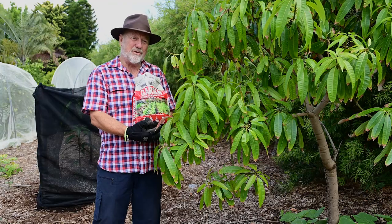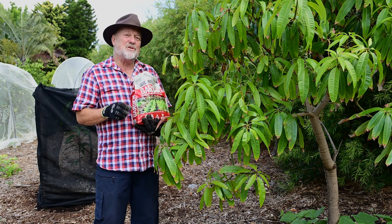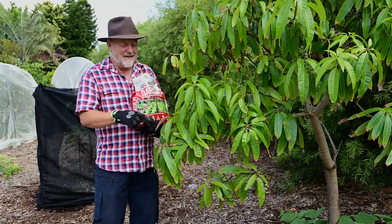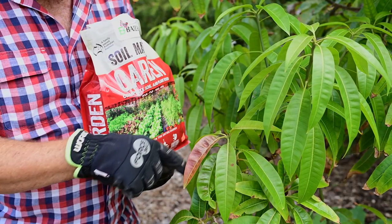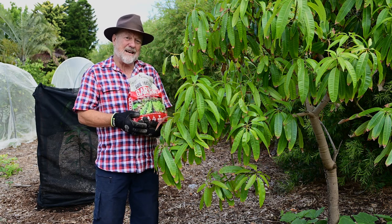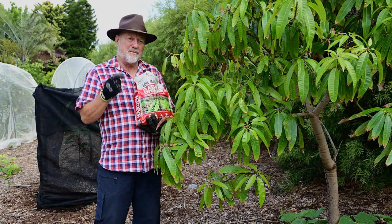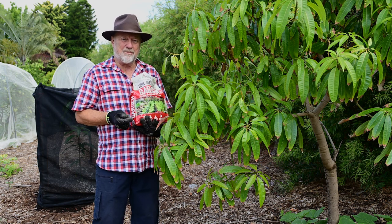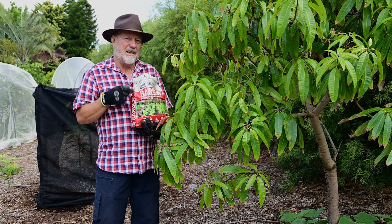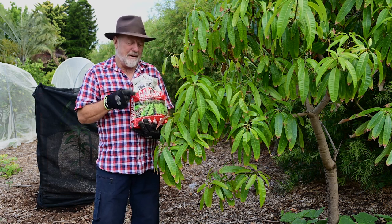I'd avoid using fertilizers in the planting hole and wait until your new tree has produced its first flush of new foliage — you'll pick that because of its colour. It's a real bright red burgundy shade, and at that point you can start feeding your young tree. I feed it once a month from September right through until April, but don't overdo it. Just follow the pack instructions. You can use blood and bone or Soil Matters Garden.